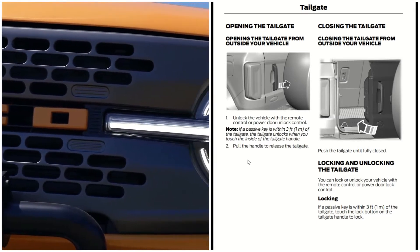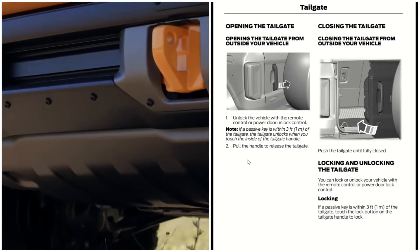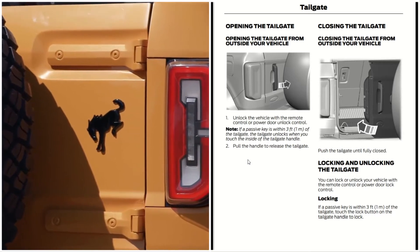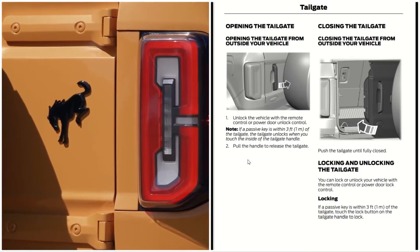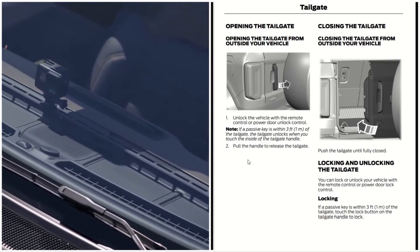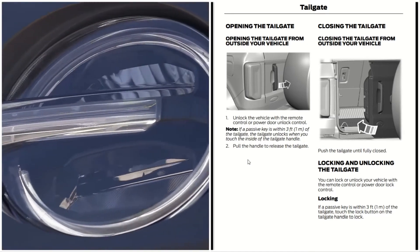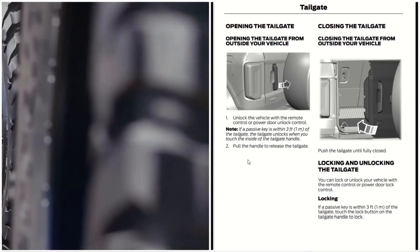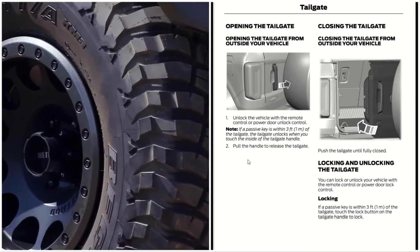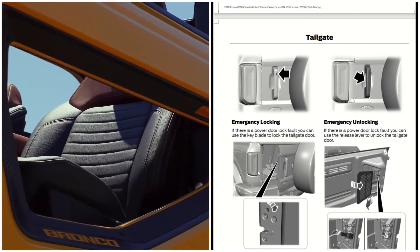To close the tailgate from the outside of your vehicle, you push the tailgate until fully closed. For locking and unlocking, you can lock or unlock your vehicle with the remote control or the power door lock control. If a passive key is within three feet of the tailgate, touch the lock button on the tailgate handle to lock — just like you would do the front passenger or driver's door.